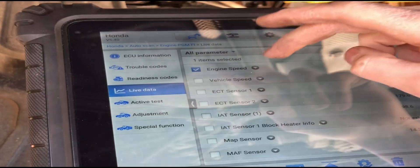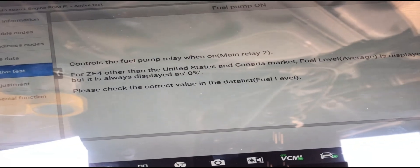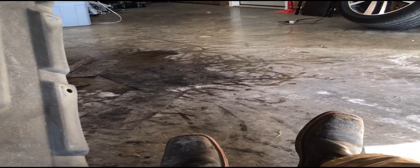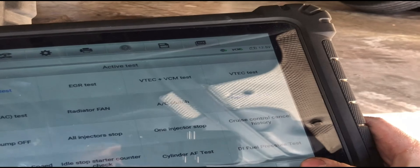We've got the key on, engine off. We're going to do something I did earlier as a test — we're going to hit 'fuel pump on' in the scan tool. It says it'll run for a while, so we'll hit okay and yes and listen. The fuel tank pump is buzzing — that's what it sounds like in the tank. I'm going to go ahead and turn this off. Fuel pump is off. That's what we got.